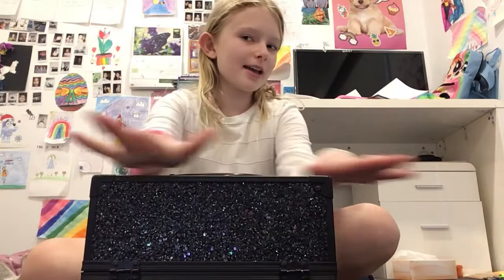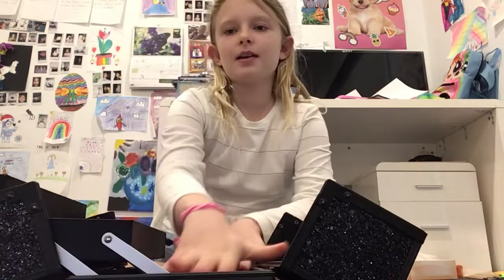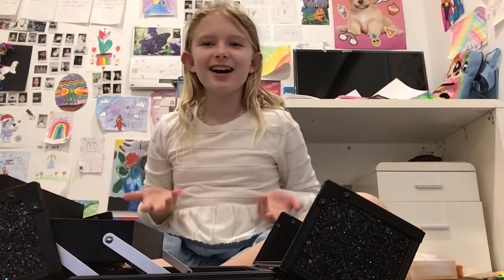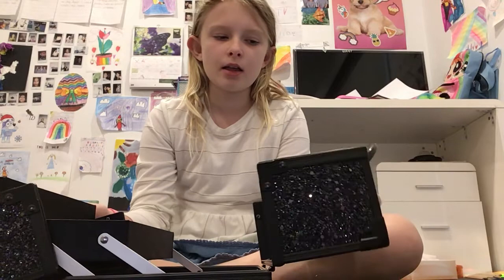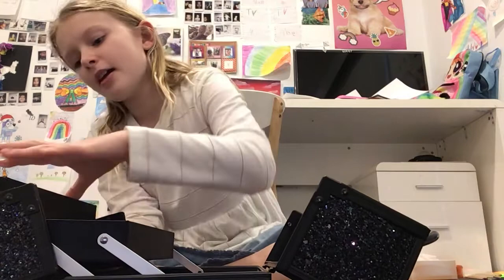Hi guys, it's Lily! It's the holidays today and I'm not even sure why I got out of my pajamas and why I got out of bed, but I was bored so I had to. For this episode we're gonna do some makeup — I'm just gonna pretend to be whatever I have to. I have some lipstick over here, some other stuff over here, and some other stuff over here.